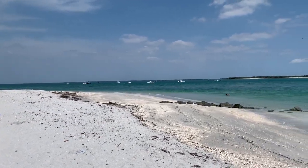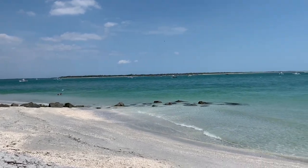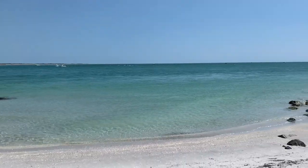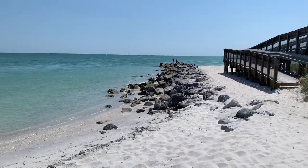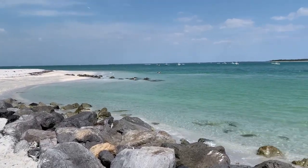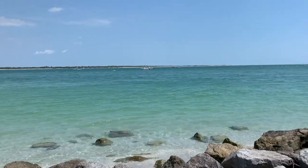Here's another angle of where we're at. A few rocks out here in the water and that water color is just beautiful. We walked down a little bit further and this water is just so clear right here in this spot — it's beautiful.